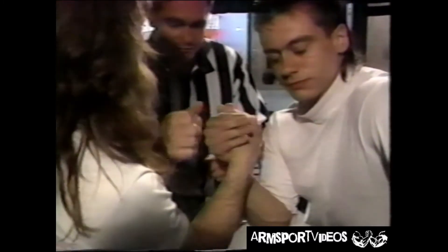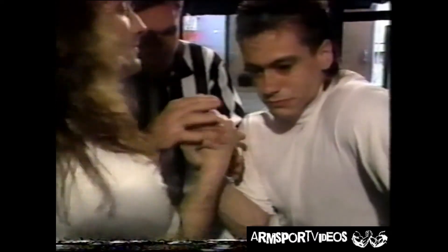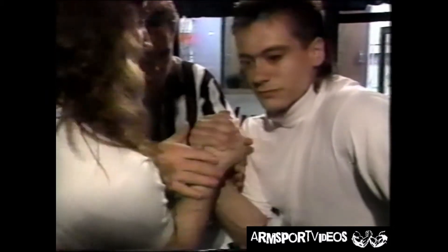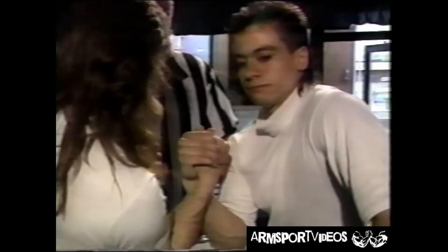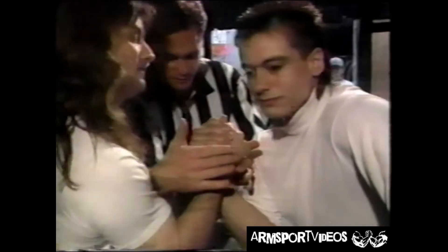So what would the referee be telling these guys at this time? What they want to do is plane the fingers off so it's even, make sure there's a certain part of the thumb showing, and that the wrists aren't kinked or bent. Make sure the shoulders are straight and that the hands are at the center of the table — make the match as equal as possible. Looks like we're just about ready to go.